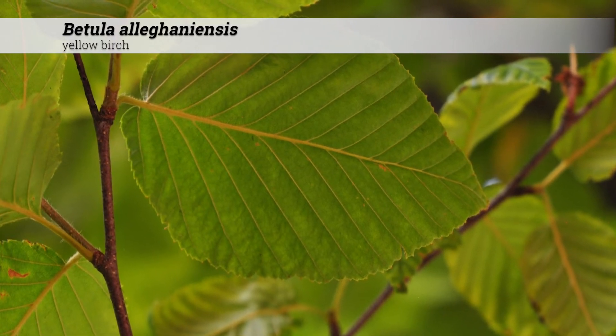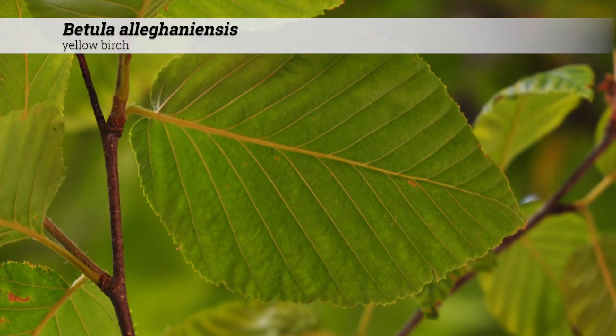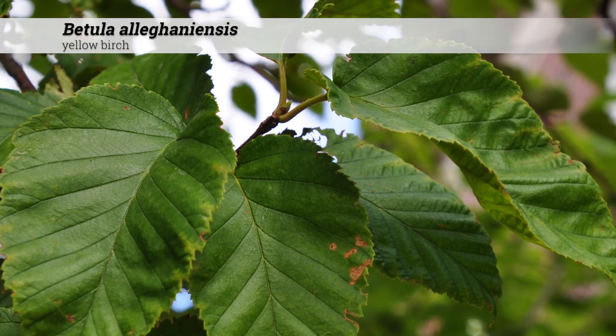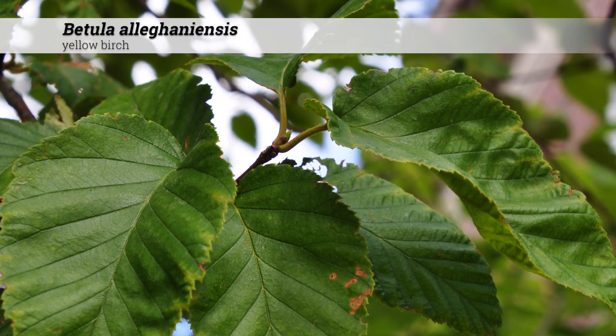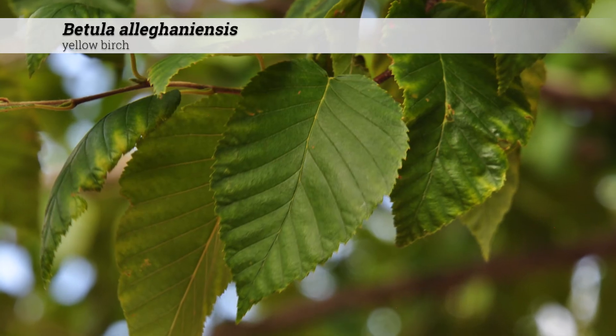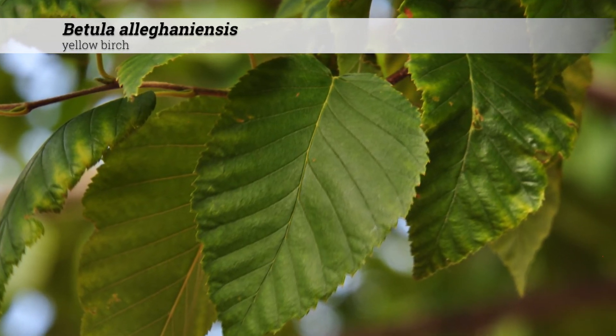Cultural information for Betula allegheniensis. These are cold hardy to zone three. They do best in full sun or part shade. They prefer acidic to neutral pHs between five and seven. Insect and disease issues include stem cankers, bronze birch borer, and leaf miners.